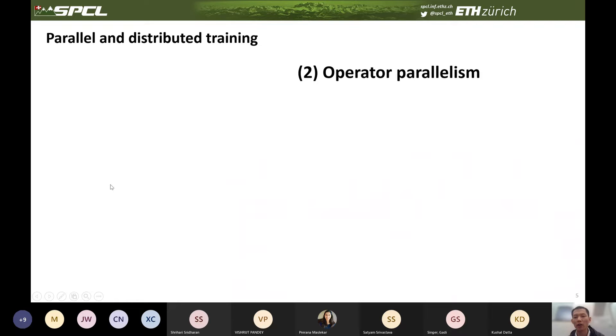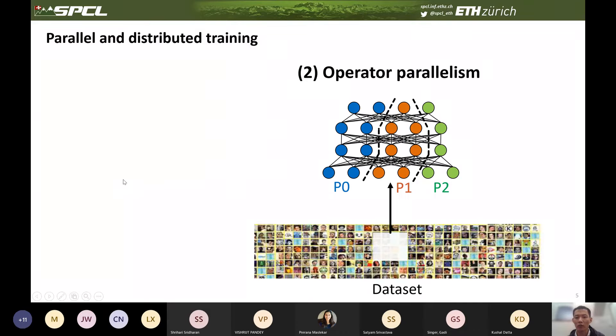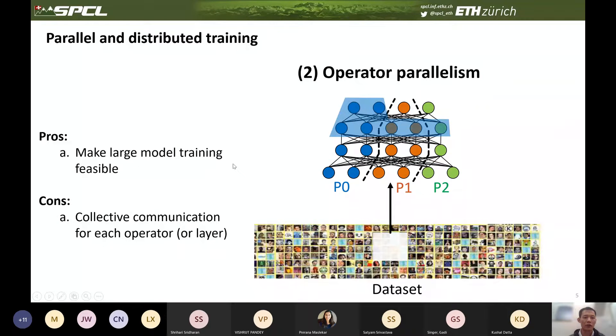The second method is called operator parallelism — in many references they call it model parallelism, but here we prefer to call it operator parallelism to distinguish it from pipeline parallelism. In operator parallelism, the whole model is partitioned vertically, and each worker maintains a slice of the model. Before calculating the local portion of an operator, each worker has to gather the input result from all other workers. The advantage is it makes large-scale model training possible, but it incurs collective communication for each operator or layer, which is a high communication overhead.